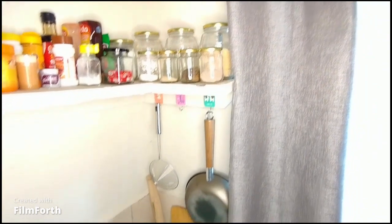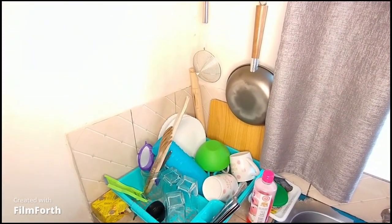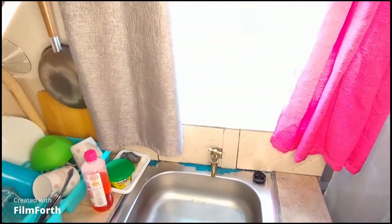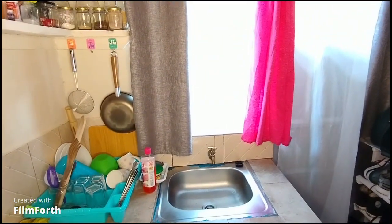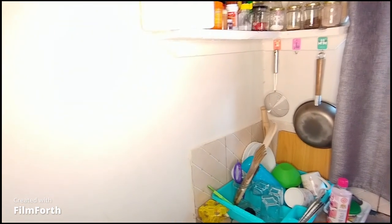Below it I have my pans and my other utensils — I'm sorry guys, it looks a bit messy — but yeah, that's my utensil rack. Below it I have some more storage where I keep food, and my gas is down there too. That is basically my kitchen.